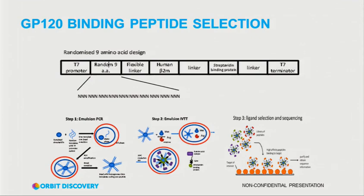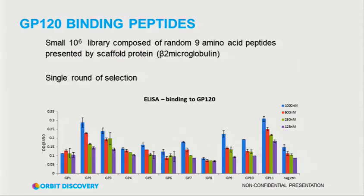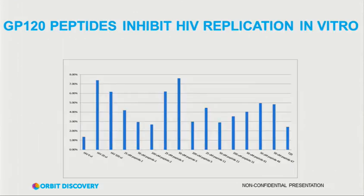The very first work was done with GP120. I didn't realize until lunchtime today that this is the town where Fuzeon was made. We've got Fuzeon blocking HIV infection into cells, and then we've got peptides from an Orbit screen — some of them, albeit at a pretty hefty dose, are getting somewhere close to the levels of Fuzeon at blocking that infection.